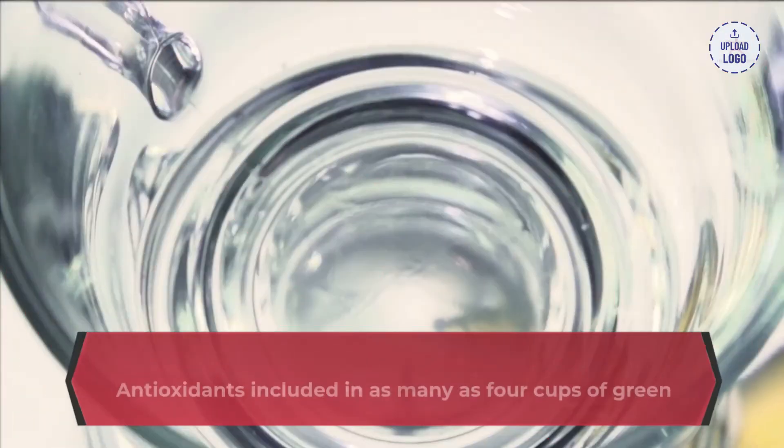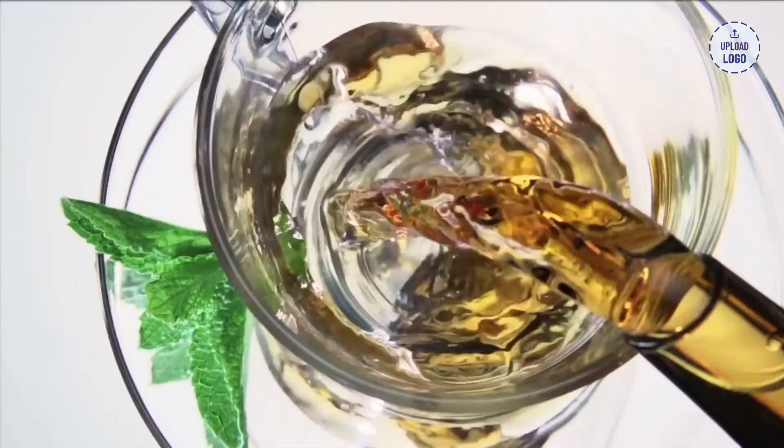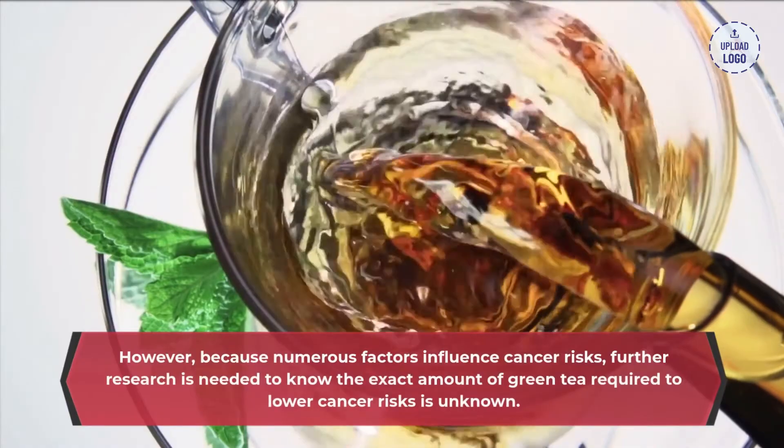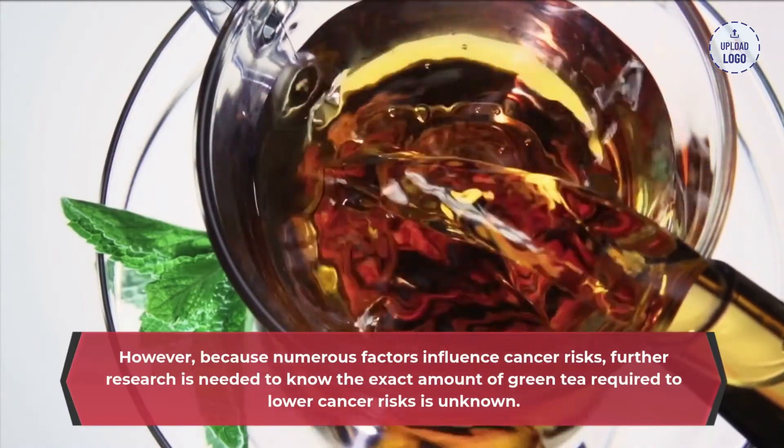Antioxidants found in as many as four cups of green tea each day may help combat malignant growths. However, because numerous factors influence cancer risks, further research is needed — the exact amount of green tea required to lower cancer risks remains unknown.